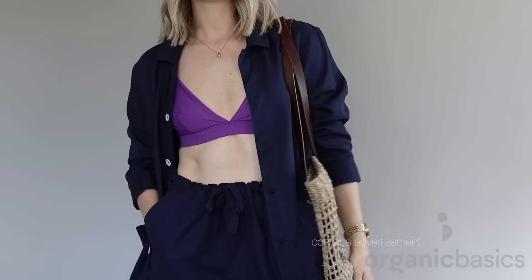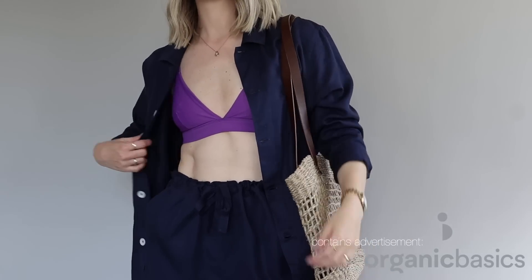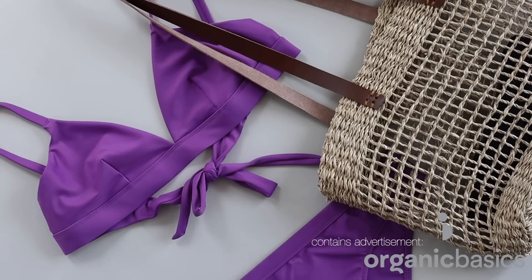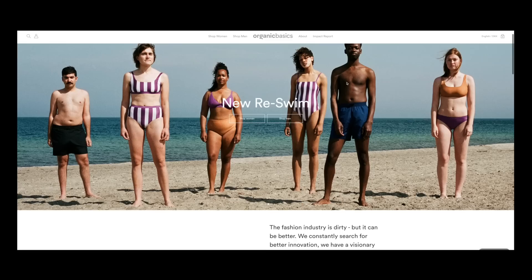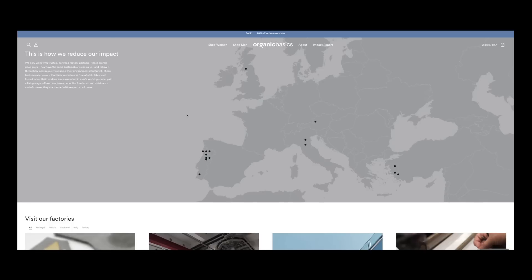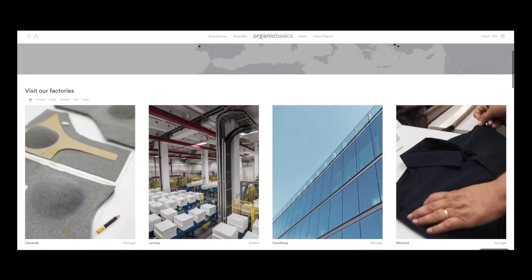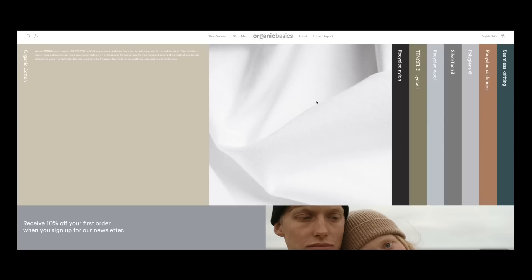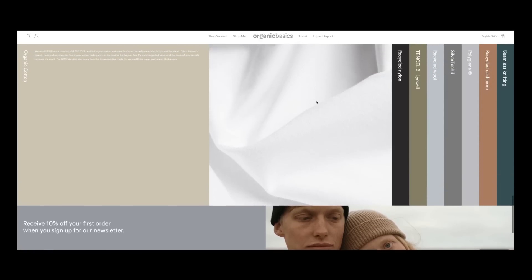Today's video is sponsored by Organic Basics, which is definitely my go-to brand for ethically made basics and they have been for years, which is also why I'm super honored to be an ambassador for them. Not only do I find their quality impeccable, they also have lots of third-party certifications on their materials, which is always a good navigator for you as a consumer to make sure that this brand is actually practicing what they preach.